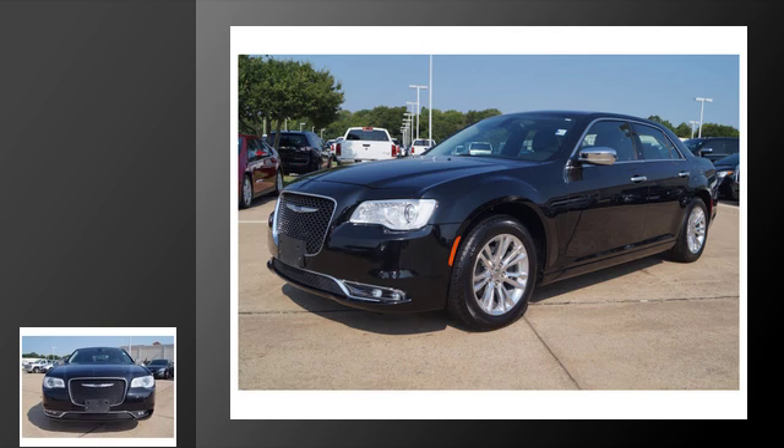This is a 2016 Chrysler 300. This four-door sedan has an automatic transmission and a V6.